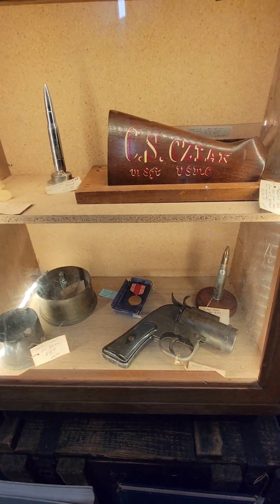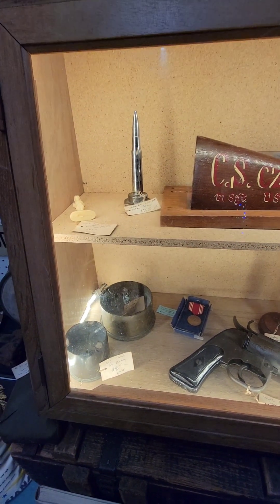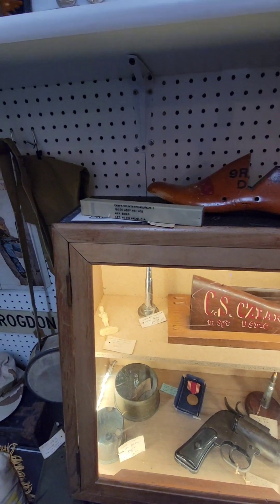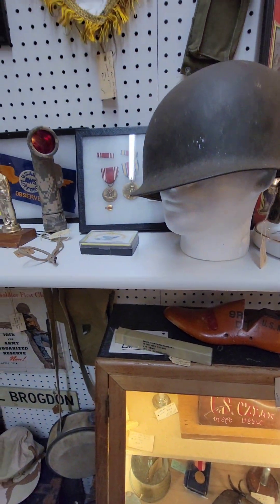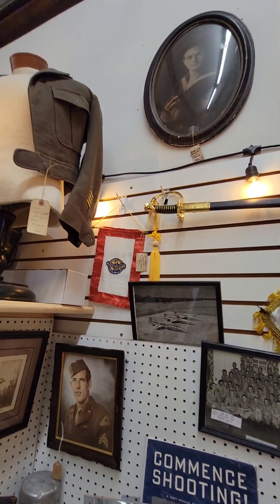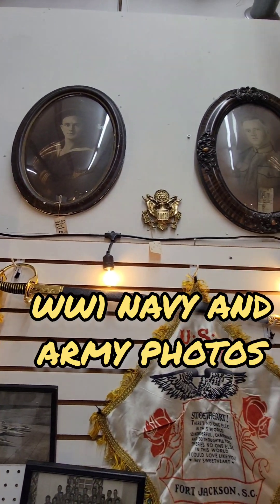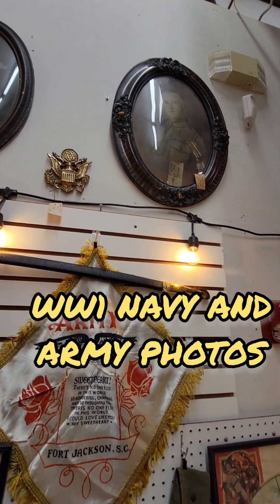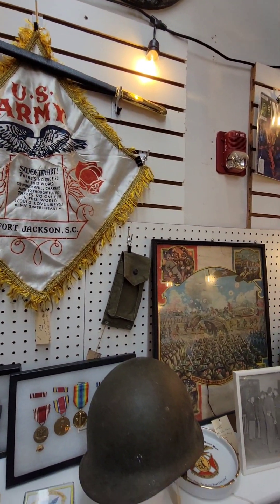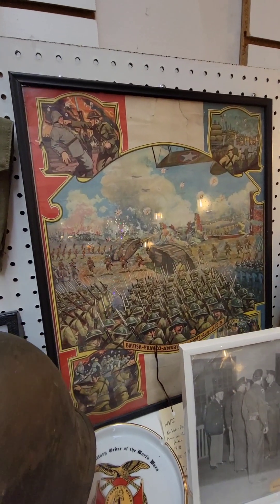A great flare gun is available there — it's a World War II era flare gun — and some more trench art. I love the little ruptured duck window hanger there showing the red border. It's a World War I era print.